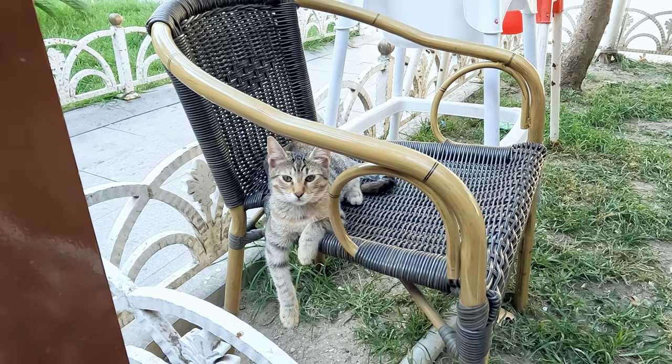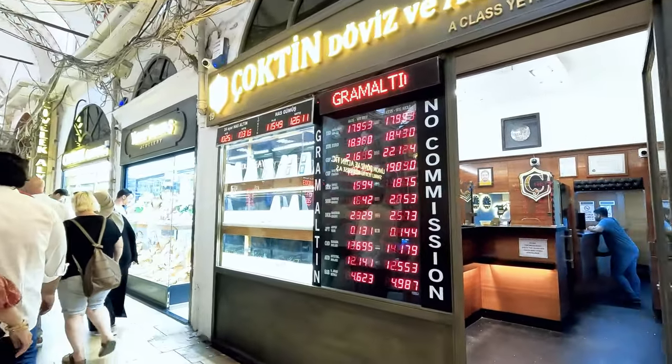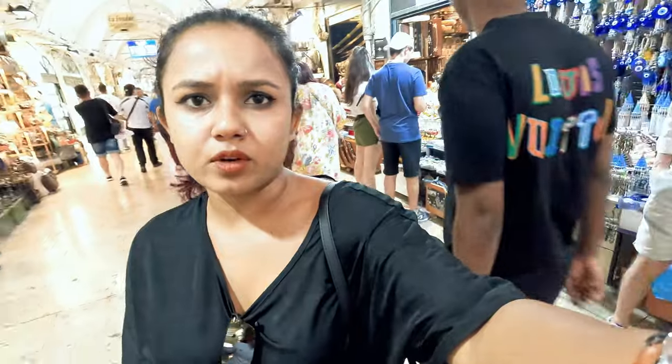Don't exchange currency at airports. Instead, go to the Grand Bazaar in Istanbul where you'll find the best rates and get the best value for your money. I just exchanged 500 Australian dollars there — they were giving a 12.19 rate and the market rate is 12.4, which is a good price. I checked a couple of others and the rate was best there.